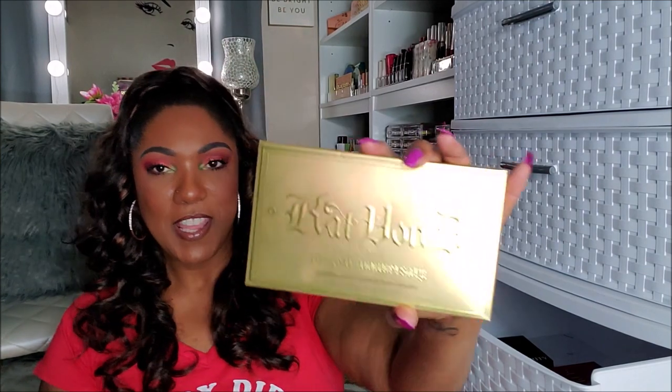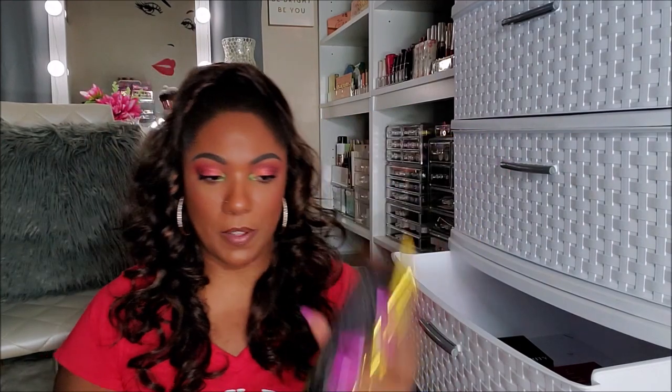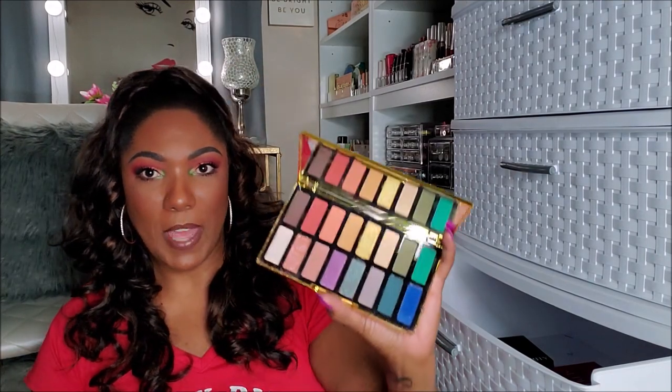Next I have this Kat Von D 10-Year Anniversary Palette — this was actually a gift. So I'm definitely not gonna give it away. The packaging alone is really, really unique. I know how people feel about Kat Von D — that's why I don't use her stuff on my channel anymore. But the palette itself is really pretty. It's kind of like one of those collector's items type situations. So I think I'm gonna keep it just for that, because if she ever gets her act together, maybe I can use it again.